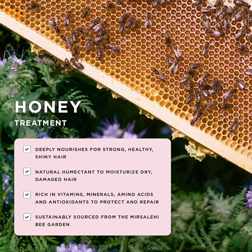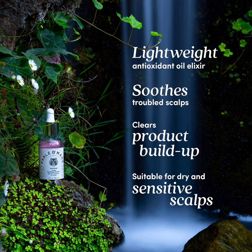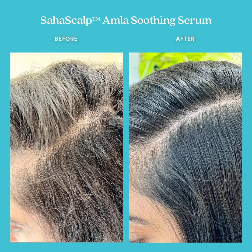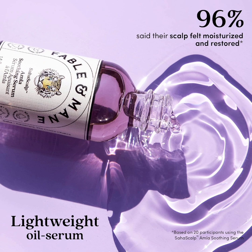Key ingredients: Castor Oil. Size: 2 oz. 5. Fable and Mane Saha Scalp Amla Soothing Serum. Testers and editors loved this for its super soothing formula that feels virtually weightless on your scalp and roots — this serum-slash-oil hybrid is one of the best for dry scalp relief. The powerhouse ingredients include phytonutrients, aloe vera, root extracts, seed oils, Indian gooseberry, and bakuchi, which are both naturally anti-inflammatory and powerful antioxidants. Apply 1-3 drops for finer hair or 1 full drop for thicker hair twice a week and leave on overnight. Key ingredients: Aloe Vera, Indian Gooseberry, Sunflower Seed Oil. Size: 1.8 oz.